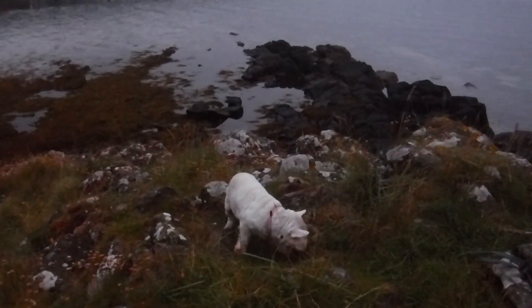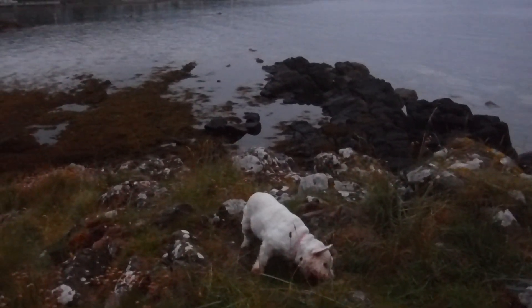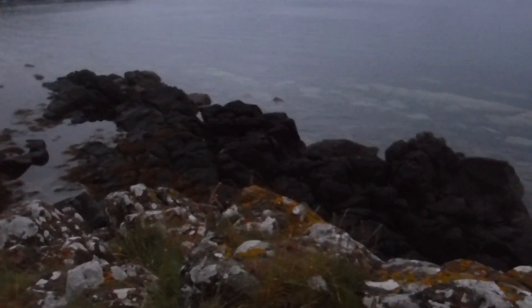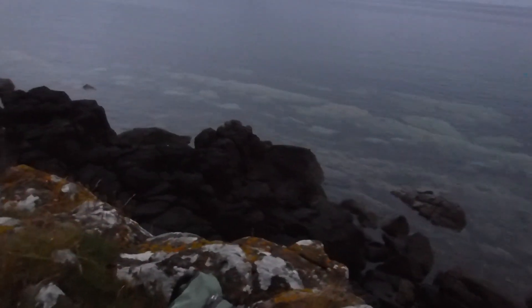Sally and I have come round to the south end of Whiting Bay to the Black Rocks this evening. It's been a while since I came here. I'll just lift the camera up — that's the colour of them down there.